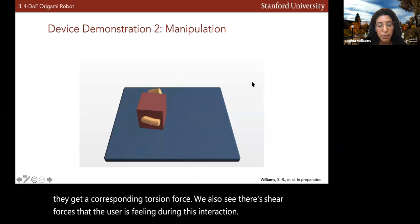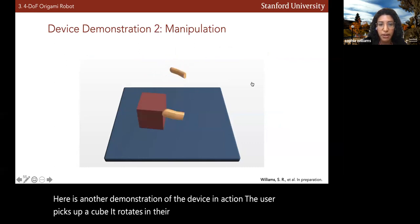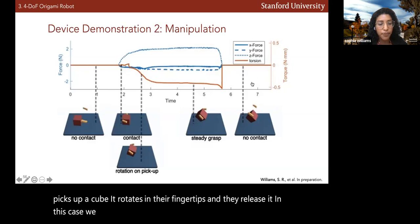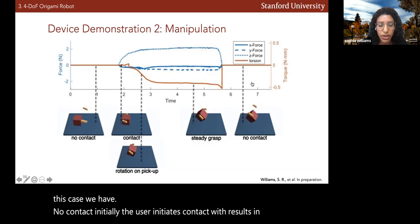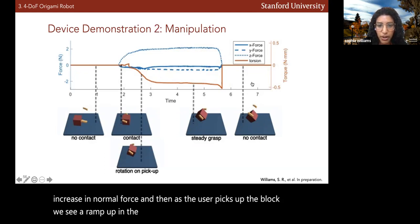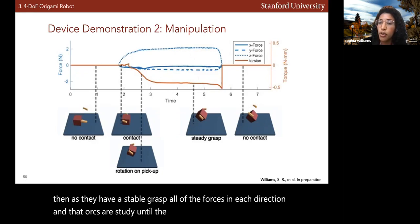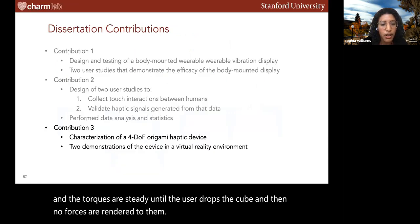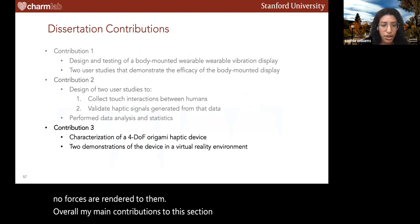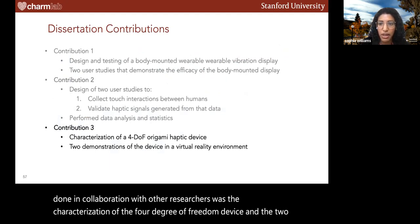In another demonstration, the user picks up a cube, it rotates in their fingertips, and they release it. Initially there is no contact; the user initiates contact, resulting in an increase in normal force. As the user picks up the block, we see a ramp up in the amount of torsion delivered. As they achieve a stable grasp, all forces and torques are steady until the user drops the cube and no forces are rendered. My main contributions to this section were the characterization of the four-degree-of-freedom device and the two demonstrations in virtual reality.